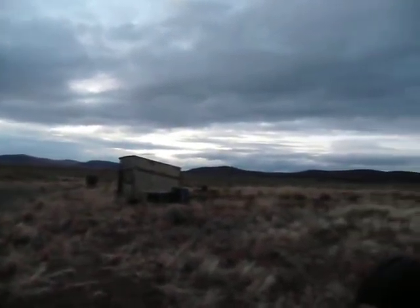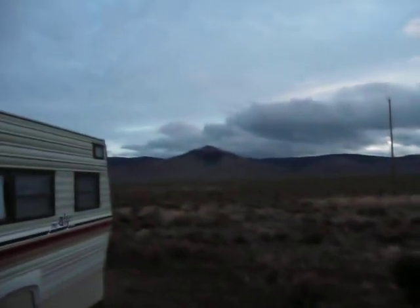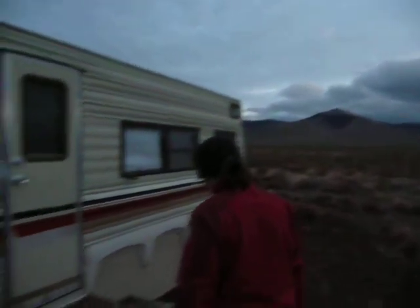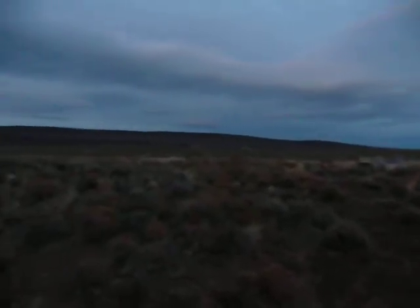That's pretty fast. Look at Pine Mountain, look how fast those are in there. Now look at that Pine Mountain. There you go.